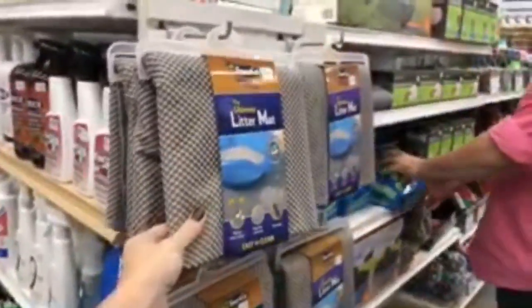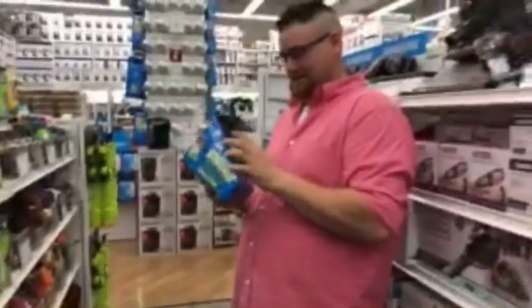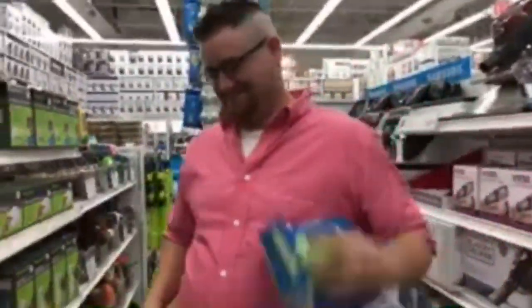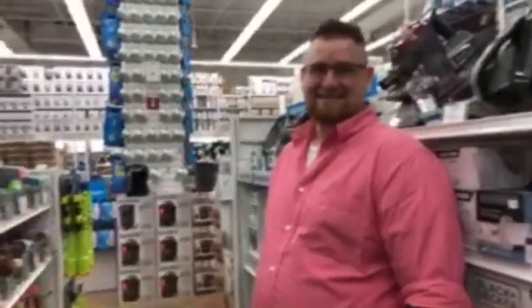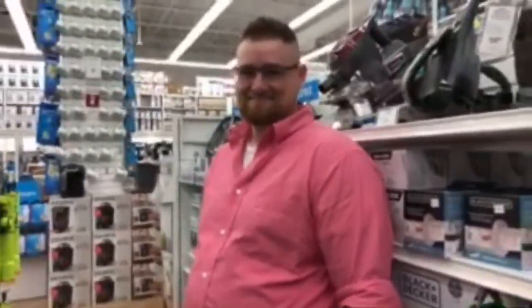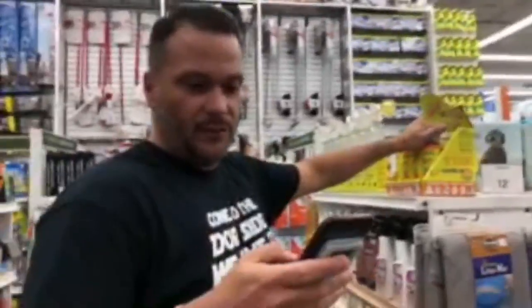If your house is for sale, you cannot have pet toys scattered around — you're going to have to put those away. A good way to store them so they're not in people's faces: put the toys in a basket and tuck it off to the side. That way your dogs don't have to suffer — they can still have their toys available, and it looks tidy for buyers.